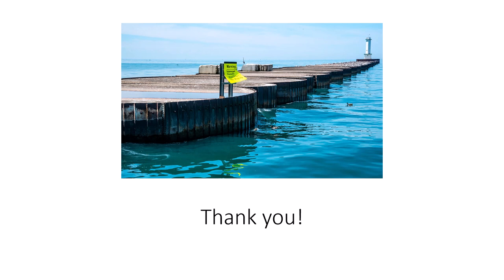So that's all. Hope you learned some new knowledge, and thank you for listening.